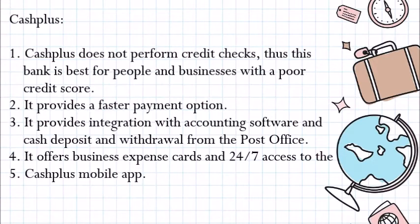Cash Plus. Cash Plus does not perform credit checks, making it the best option for people and businesses with a poor credit score. It provides a faster payment option, integration with accounting software, and cash deposits and withdrawals from the Post Office. It offers business expense cards and 24/7 access to the Cash Plus mobile app.